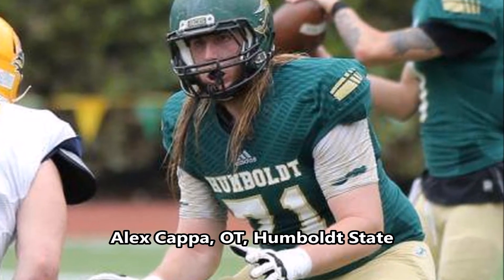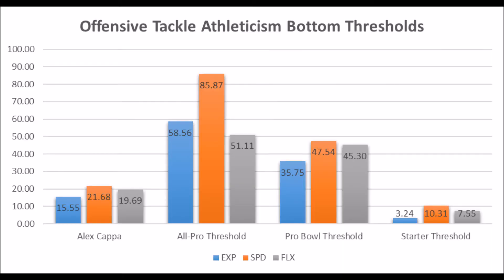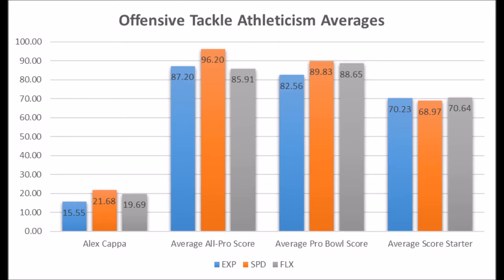Alex Cappa, offensive tackle out of Humboldt State: his athleticism traits show 15.55 in explosiveness, 21.68 in speed, and 19.69 in flexibility for his size. He doesn't hit anywhere near the all-pro or probable threshold, and while he's above the absolute bottom and starter threshold, he is woefully below the positional averages for all-pro, probable, and starter scores. It would be very surprising if Alex Cappa became a long-term starter given how poor his athleticism traits are. There's a chance, but it's a long shot — he definitely lacks a lot of the tools necessary to survive at the NFL level.